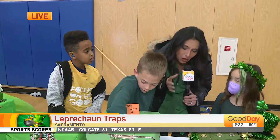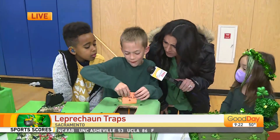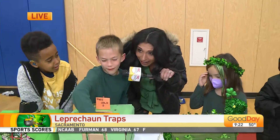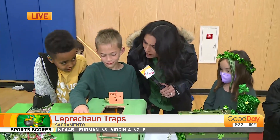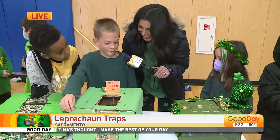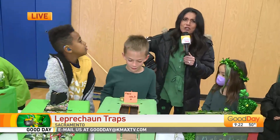So you guys left these all in your classroom last night. How'd it go? Did you catch the leprechaun? Almost. I saw, like, a little piece of fluff in it. Did he take any coins or leave you coins? He took some and left some, because I had different coins now. Interesting. That leprechaun, so smart.